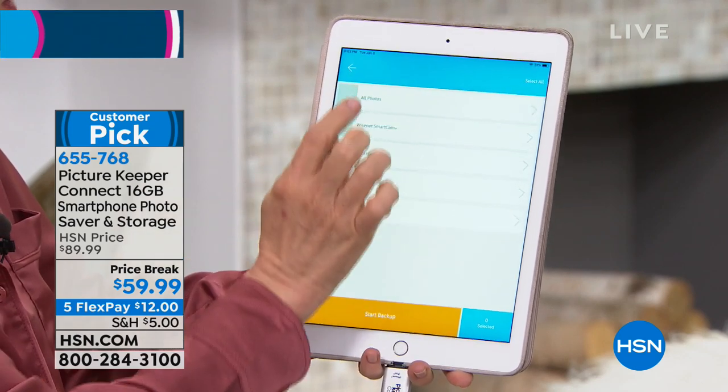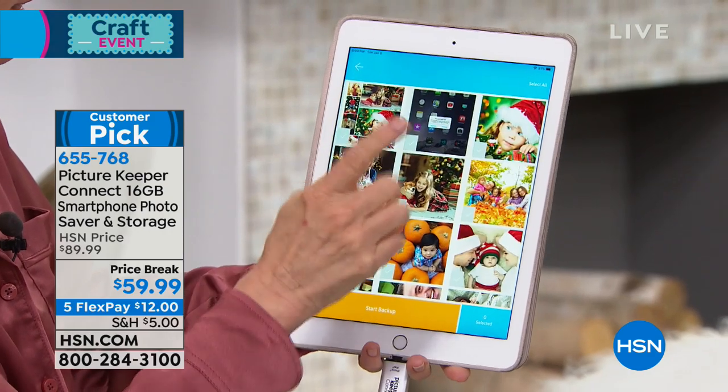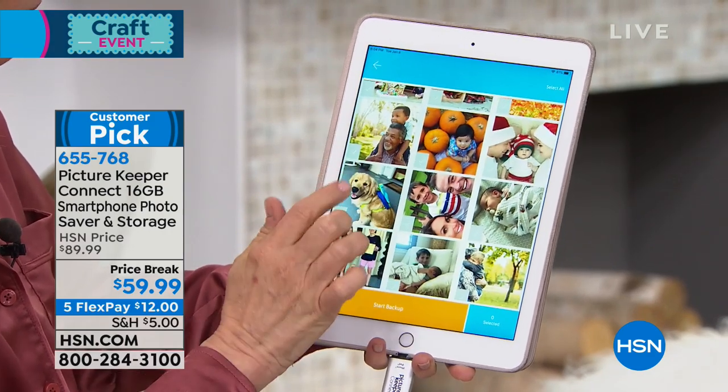Now what I'm going to do is go into my photos — you can even include Dropbox, Instagram, and other sources. I'm just going to select 10 and go through my photos.